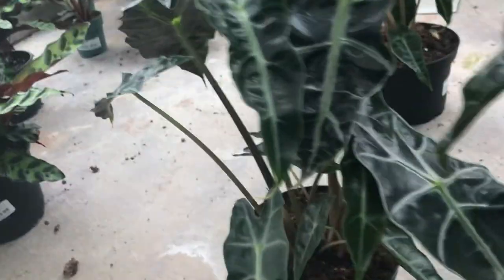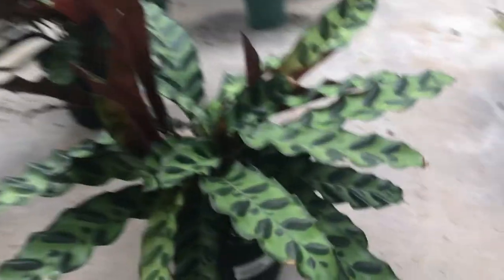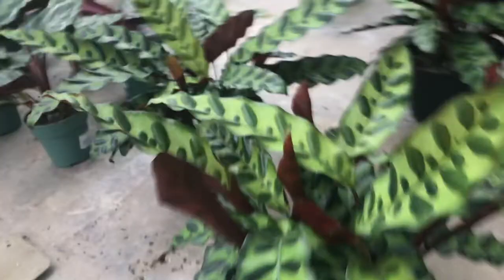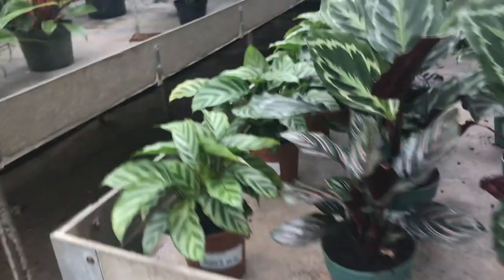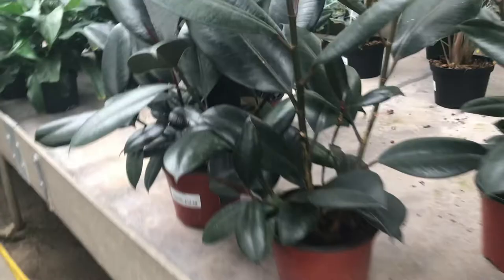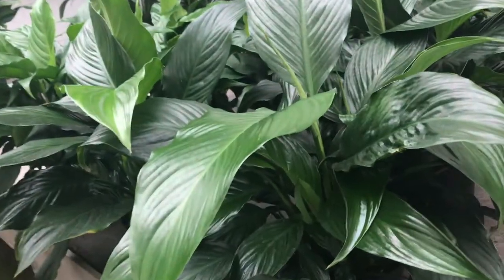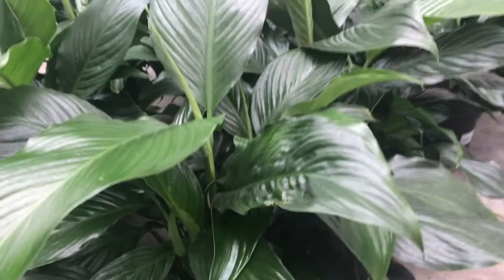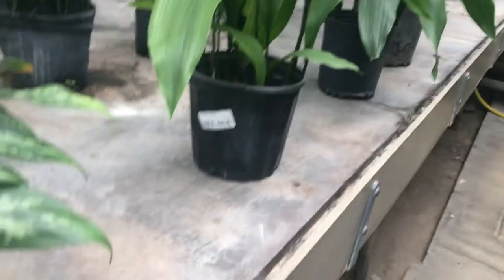Oh and here's my favorite — the rattlesnake calathea. I actually heard mine rattle one morning and I think it was unfolding, but it did kind of make like a rattle sound. And our rubber plants here — I really have an eye for the pink rubber plants. Not so much interested in the all green ones.